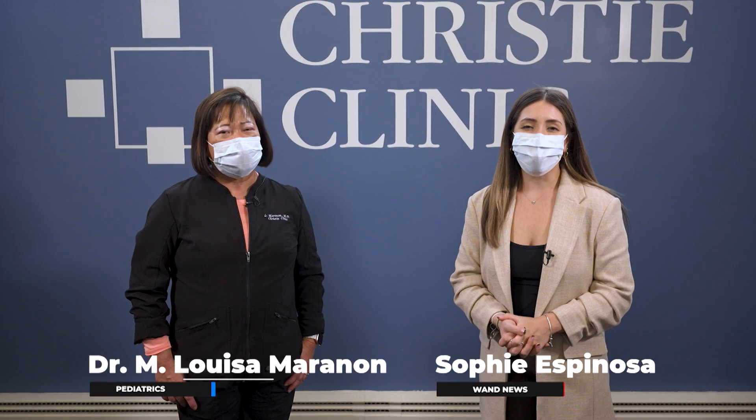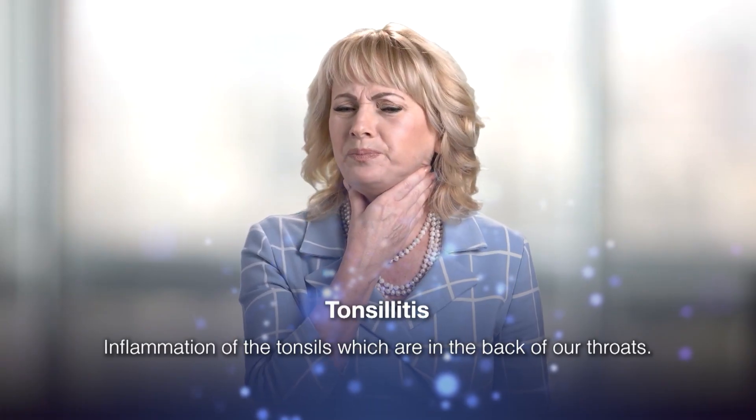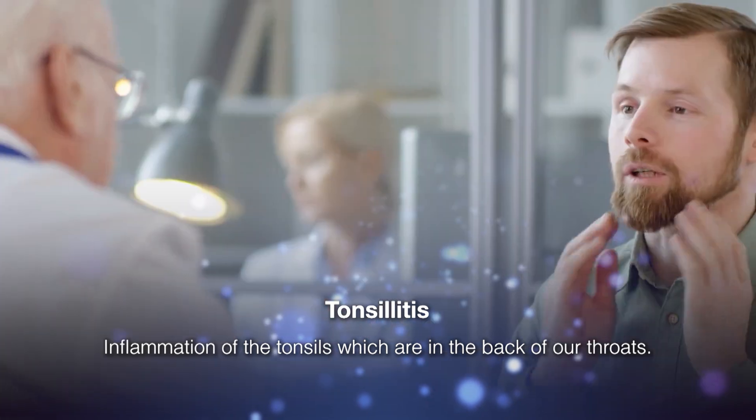Hi, I'm Sophie and this is Christy Clinic Medical Minute. We're here with Dr. Maranon talking about tonsillitis. So what exactly is that for people who don't know? Tonsillitis is an inflammation of the tonsils and sometimes it can be caused by a virus or a bacteria.